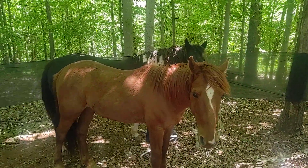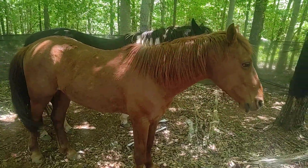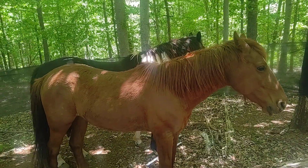He does pretty good when we have a halter on him, but he's just sort of not sure about what's going on here.